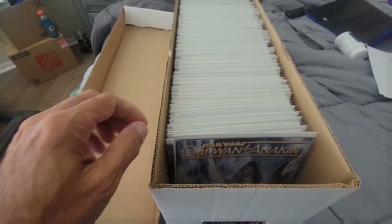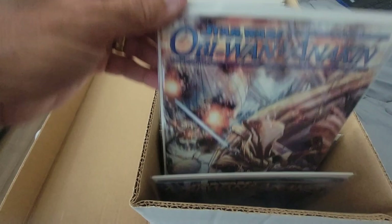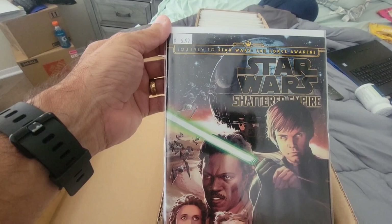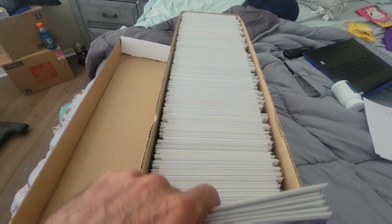Let's get started here with some Obi-Wan and Anakin. Probably bought this because it might be worth some money in the future, or the story would be pretty good. Star Wars Shattered Empire — don't even remember what it was about, but it's got some cool looking covers. More Shattered Empire here. I was really into the Star Wars stuff when it first came out, when Marvel got the rights.